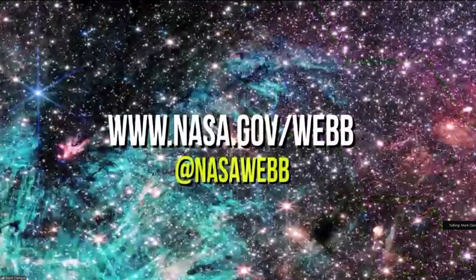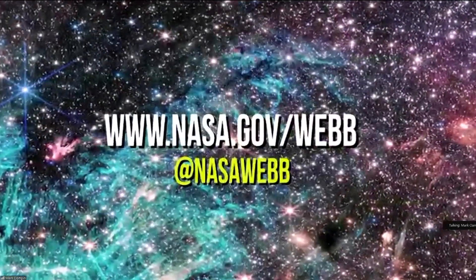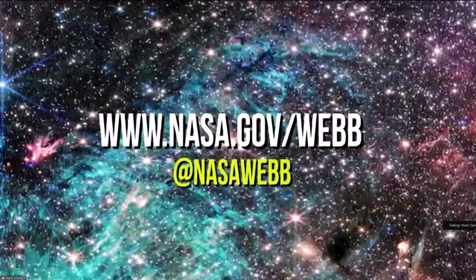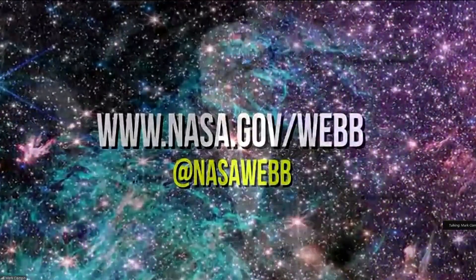A lot of people watching want to know where they can get these high-def images, maybe to show the kids and family. Dr. Mark, where can people go to find more info and look at all these images? The place to go is the NASA website, nasa.gov/webb, and you can also follow the hashtag NASA Webb. You'll find lots of images and explanations of the science that these images are producing.